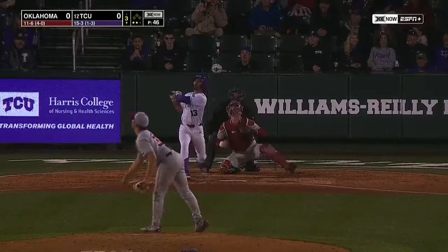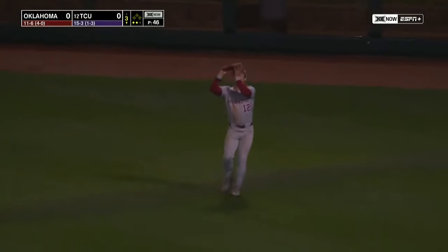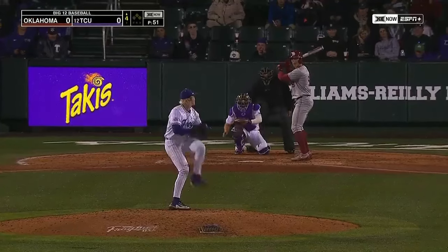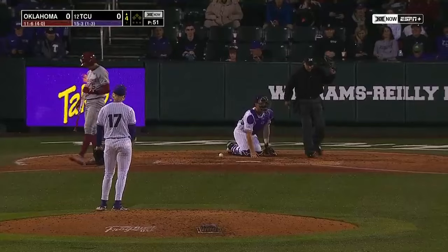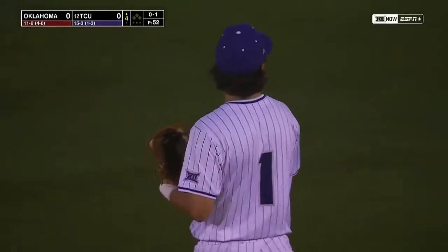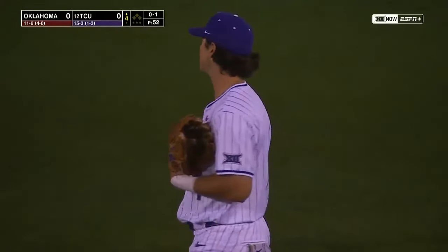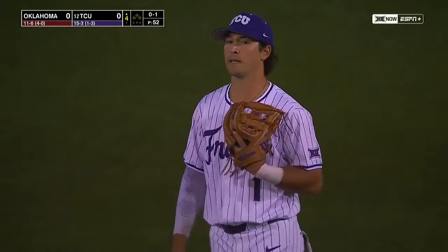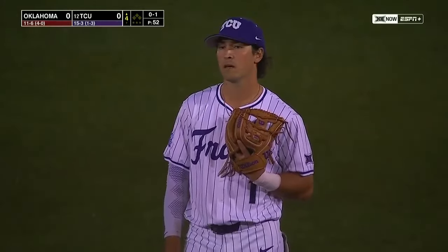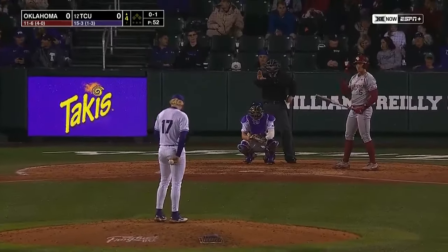Myers skies this one to shallow right field — Madrin comes on and makes the catch for the final out of the inning. Now, if you're Chatagnier you can use that disputed play at first base to your advantage and get all fired up about it — but he didn't argue. He's been around the block long enough to know that wouldn't get him anywhere. What does that do at that point? He just has to try and focus on playing good defense and figure out what bat he'll end up using next time up.